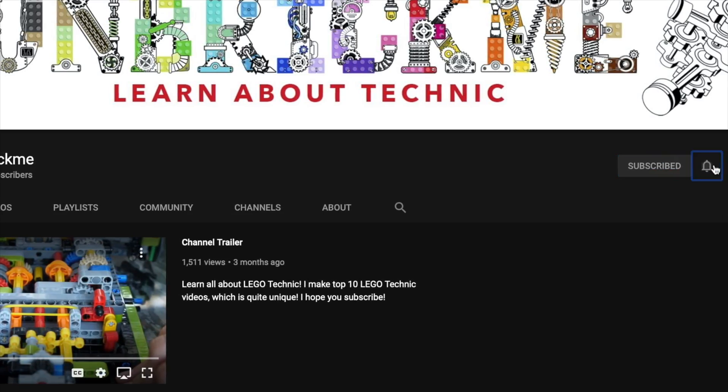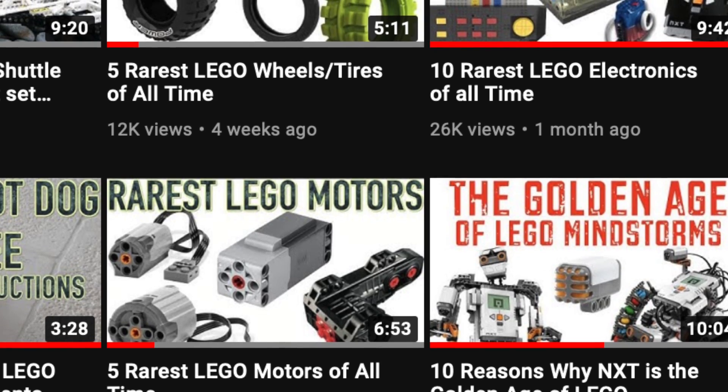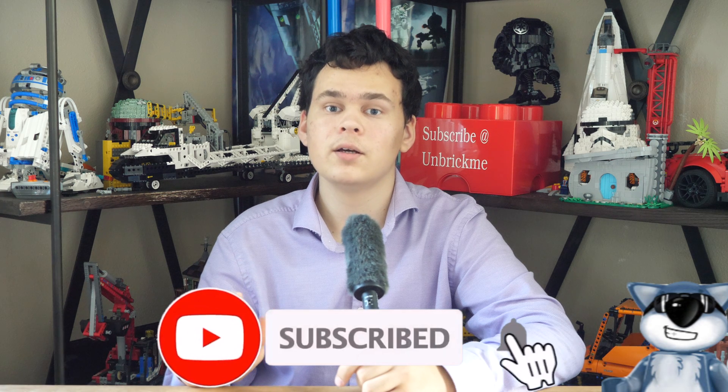If you're enjoying this video so far, make sure to subscribe so you can learn all about LEGO Technic, like which mistakes are the worst from LEGO Technic. But no pressure.